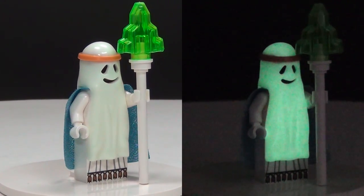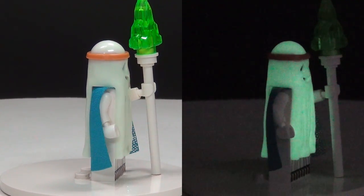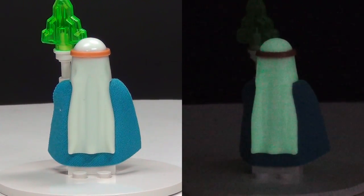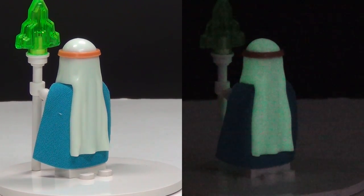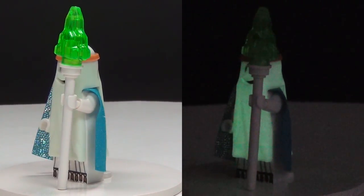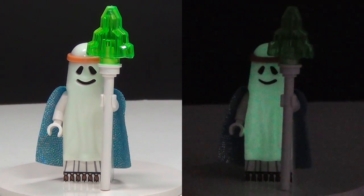Last but not least we have Ghost Vitruvius with the classic ghost piece made for him with the headband and all. He doesn't have any kind of regular face underneath or back printing, so what you see is what you get — but he does glow in the dark.